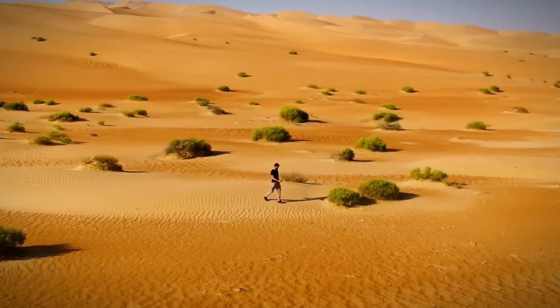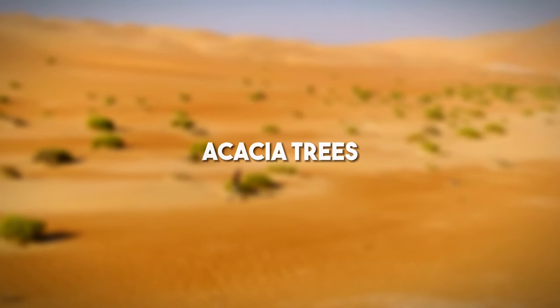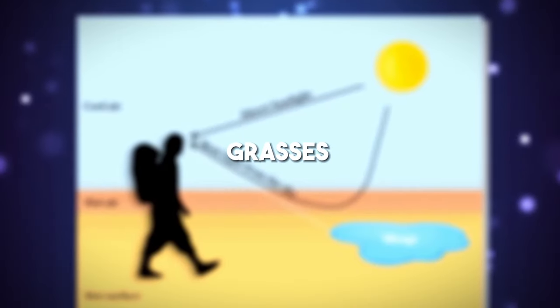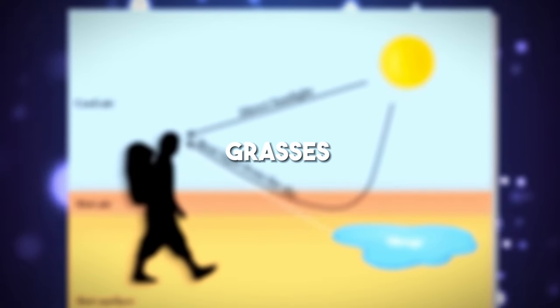Apart from these, 500 species of plants, including acacia trees, palms, succulents, spiny shrubs, and grasses can also be found in the desert, which is very low considering the area.